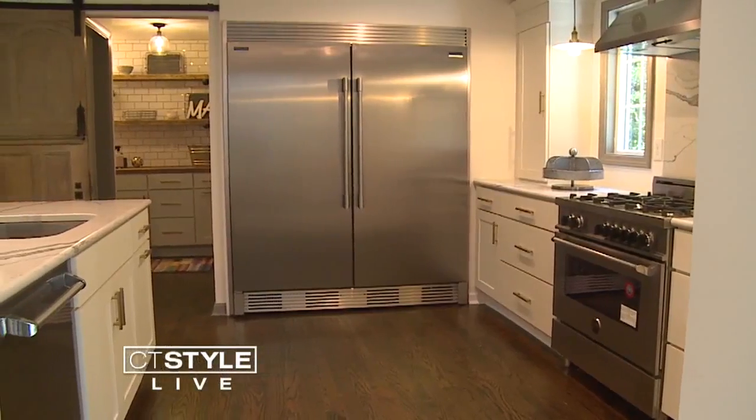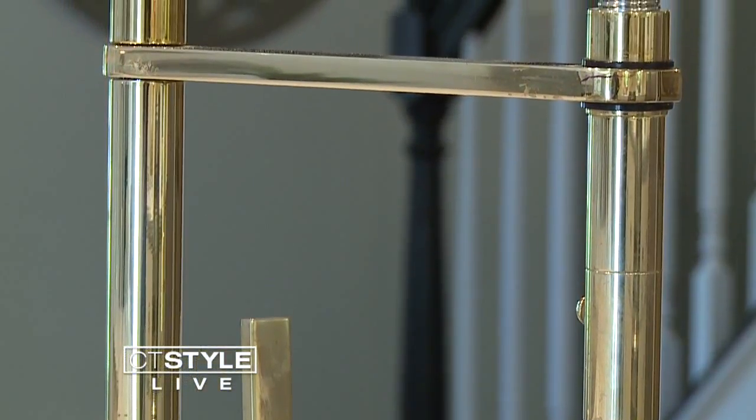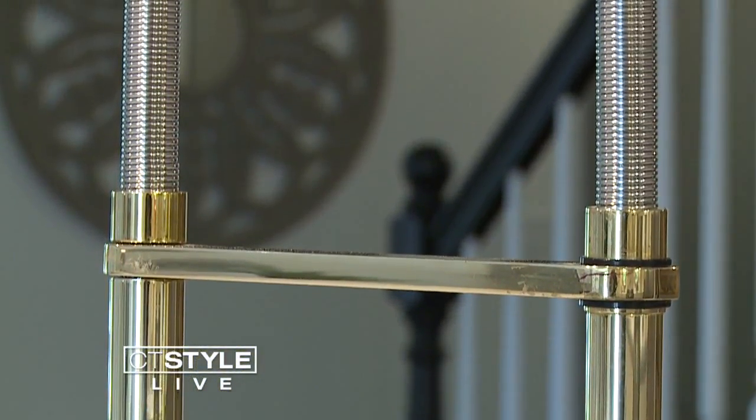Bender played a big role in the makeover of the Madison house. You can see their stunning products throughout the home, including this dual-finished faucet in the kitchen. It's a little bit of a risk that sometimes people are afraid to take because it mixes finishes, but it's gorgeous.